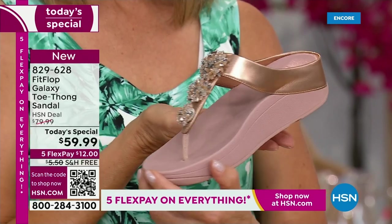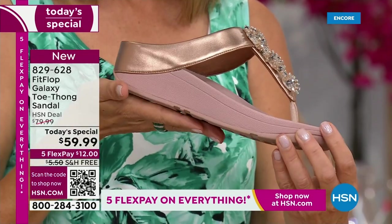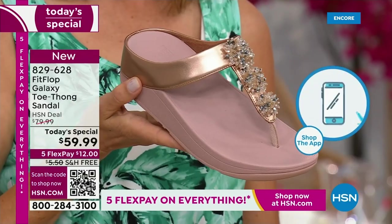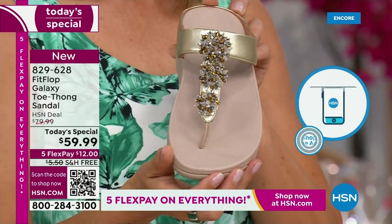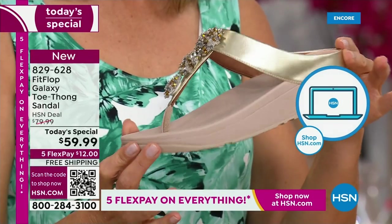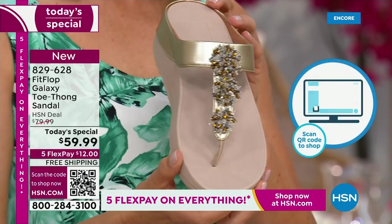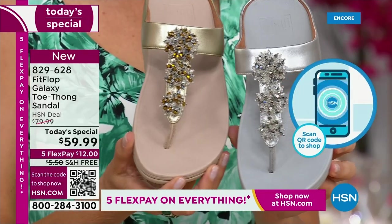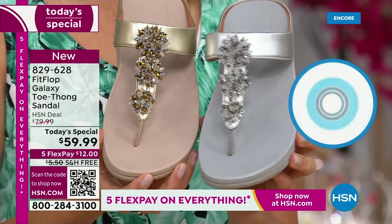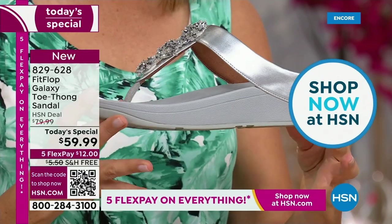Rose gold — people are absolutely going crazy for it. It's been on fire in the fashion categories for a couple years now and is going nowhere. We also have the gold, which is a subtle gold, still a neutral that's going to match all of your metals. All of these starburst beaded accents on the front will be clear and silver, so you can mix and match your metals with any of these colors.